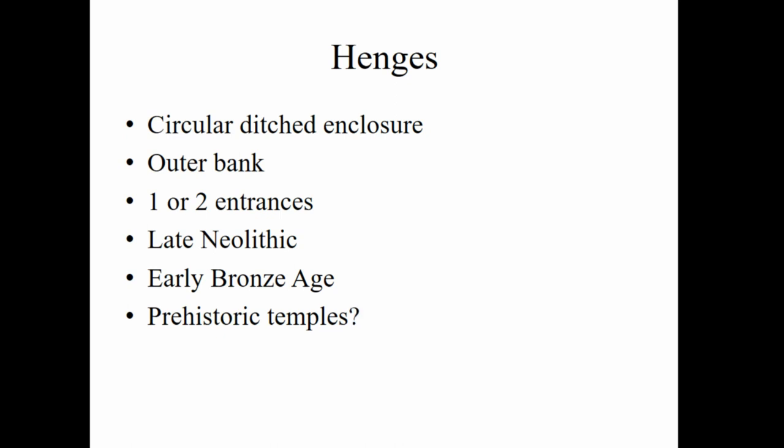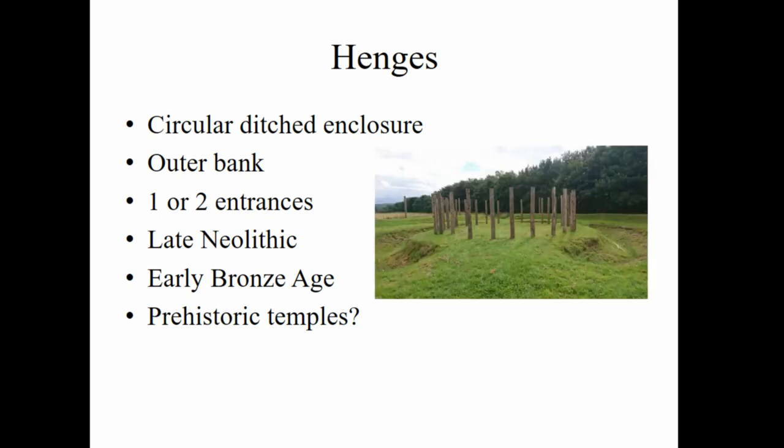There are many different thoughts out there, and without a very specific reason for the uses behind these monuments it is a bit of a breeding ground for pseudoscience, but prehistoric temples is probably one of the best theories we have. Here is an image of the reconstruction of Milfield North, which you can visit near the Red Lion pub in Milfield in Northumberland. This one has a timber circle in it.